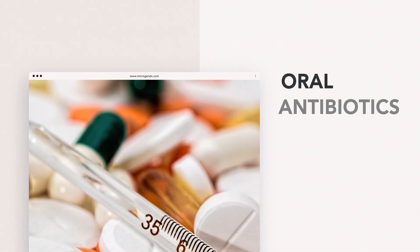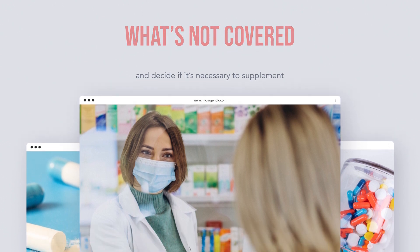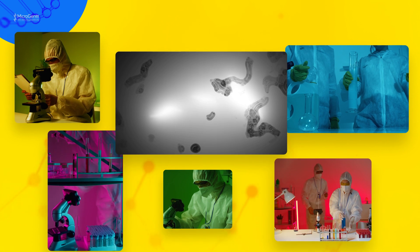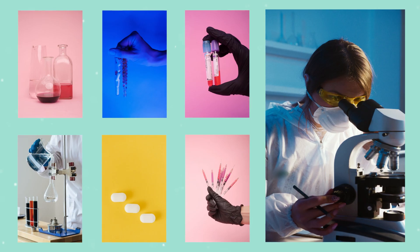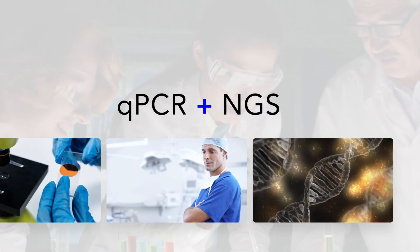I typically look for oral antibiotics that cover the dominant species and are narrow spectrum. If I have the patient on an antimicrobial already, I look at what's not covered and decide if it's necessary to supplement. My antibiotic choice may not cover all the microbes, and that's okay. I acknowledge the presence of a healthy microbiome, and if necessary, I can do a follow-up test. No diagnostic tool is complete on its own, and clinical correlation is important, but the MicrogenDX qPCR plus NGS test is a valuable piece of my diagnostic toolbox.